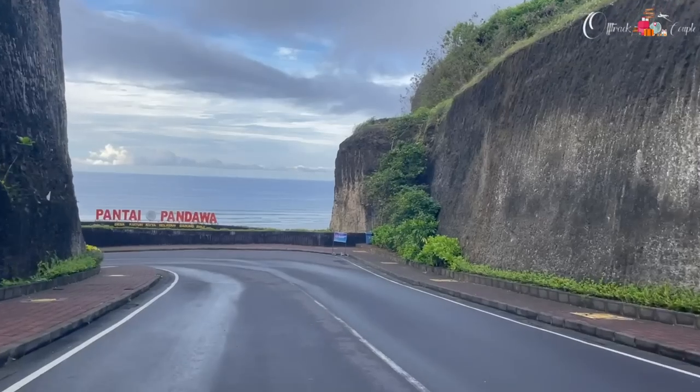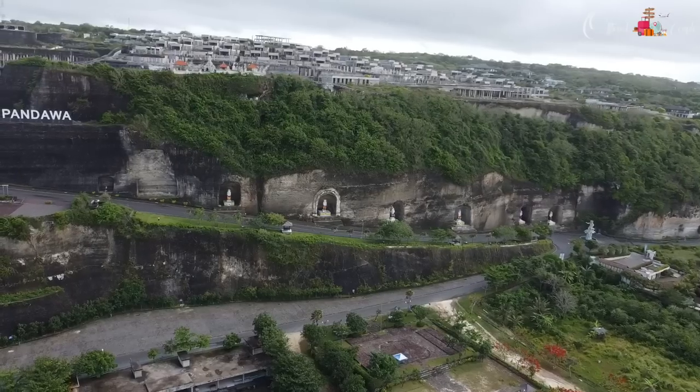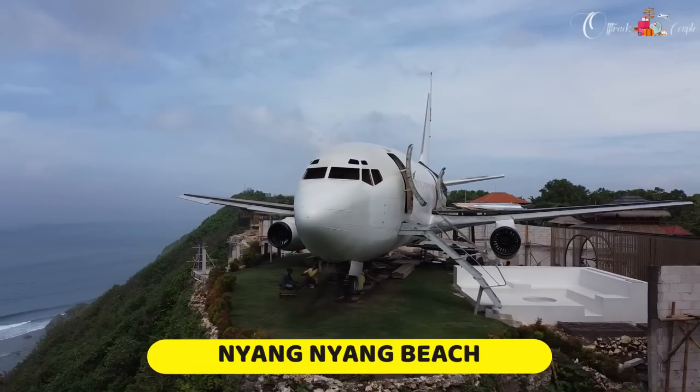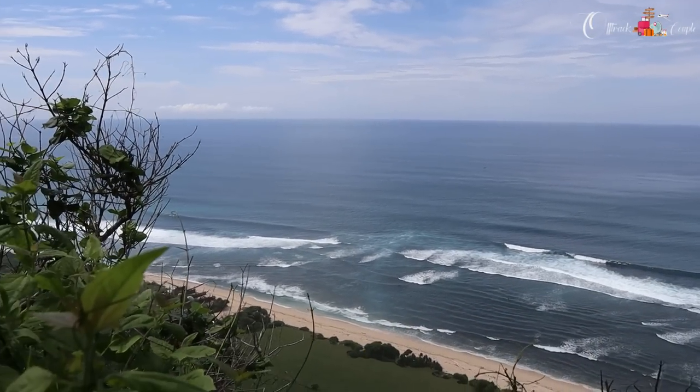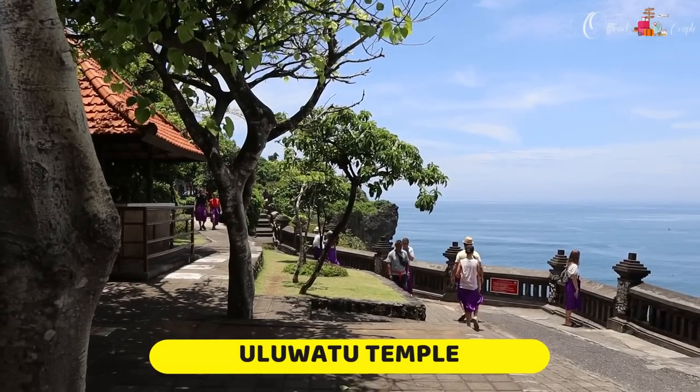The next day we started by visiting Pantai Pandawa Beach — a white-sand beach linked to the Pandavas of the Mahabharata; I've left a card for full details. Then we went to Nyang Nyang Beach, famous for its blue water and serene sand. After breakfast near Nyang Nyang Beach, we went to the Uluwatu Temple, which is very famous in the Uluwatu area.